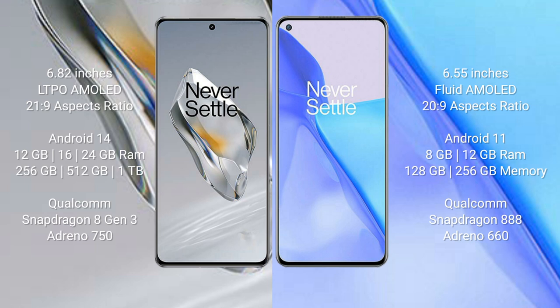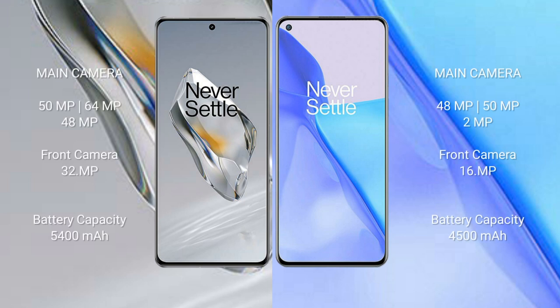The OnePlus 9 comes with 8GB or 12GB RAM and 128GB or 256GB internal storage, powered by the Qualcomm Snapdragon 888 processor with Adreno 660 GPU. The OnePlus 12 features a triple rear camera setup: 50MP plus 64MP plus 48MP, and a 32MP front camera.